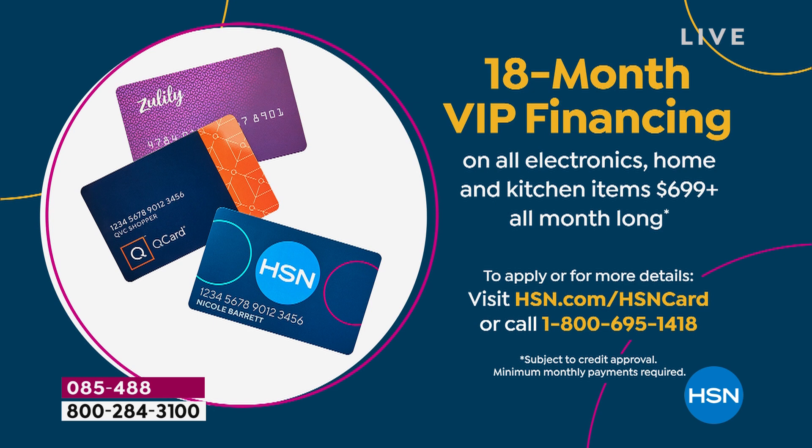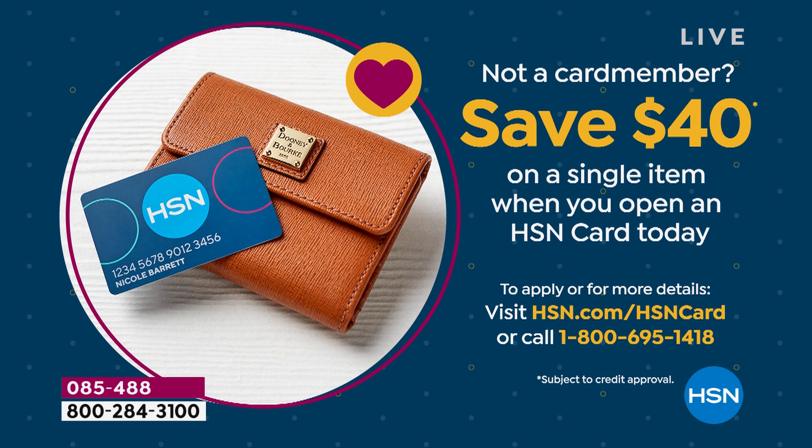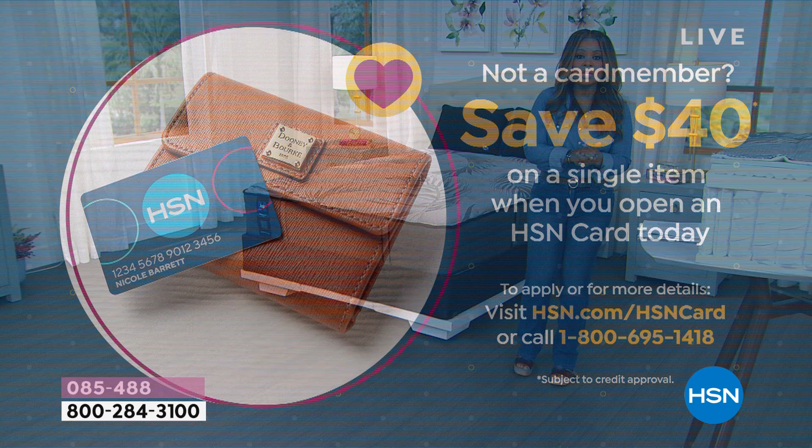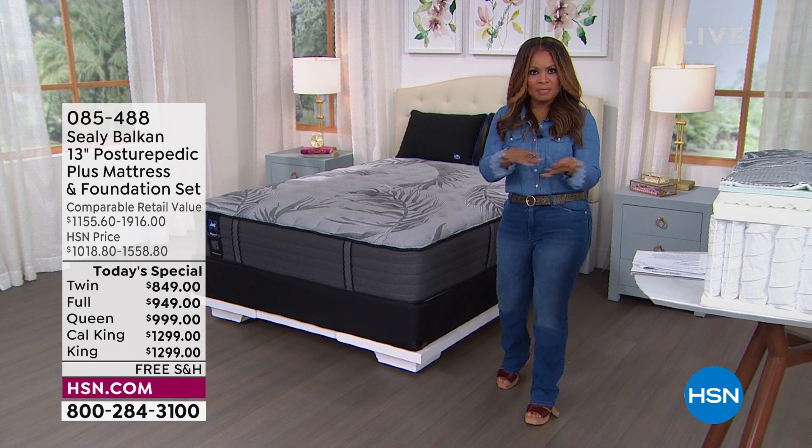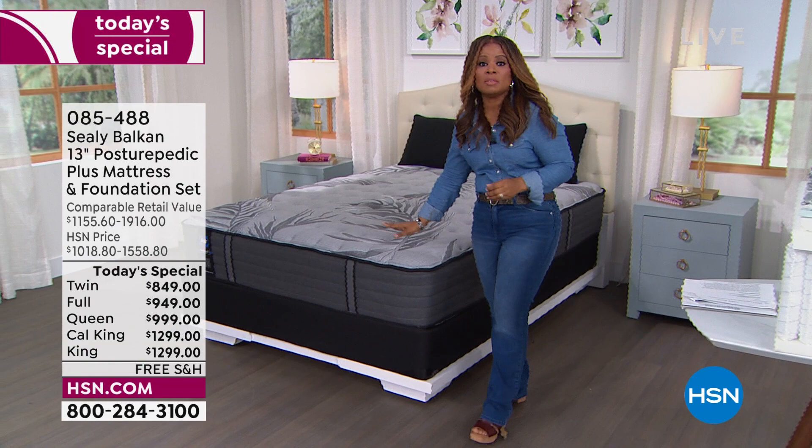The second option is called VIP financing. With this offer, if you own an HSN card, a Q card, or a Zulily card, instead of the five months, you have 18 months, and payments can be as affordable as $55.50 for the queen. If you don't have that card, why not apply? If you apply and get approved right now, you can use that card today to get the 18-month VIP financing. It's totally your choice — just let us know what size mattress you want. We have them all with the exception of the full size in mattress only.